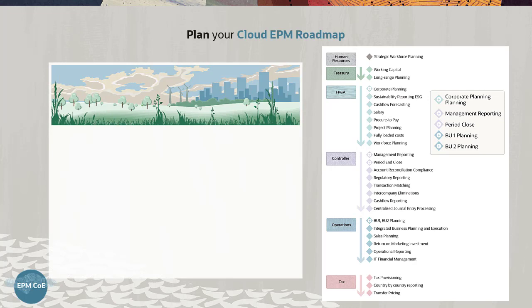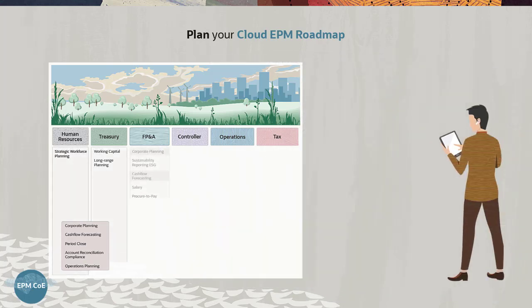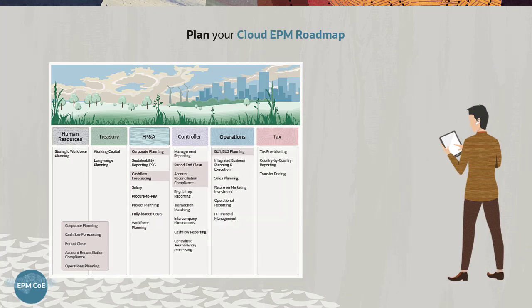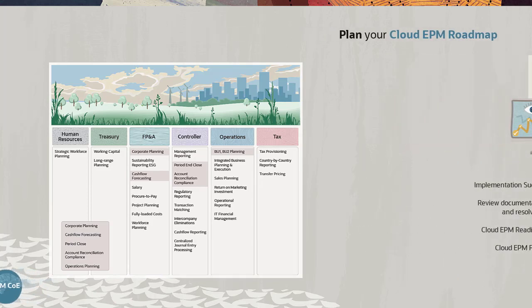The roadmap should leverage as many of the cloud EPM platform capabilities as possible, give business priorities careful consideration — especially when a hybrid approach is the first part of your journey — maintain a constant balance between risk versus delivering on the roadmap, and enhance the use of EPM with further analytics and resources provided by EPM.